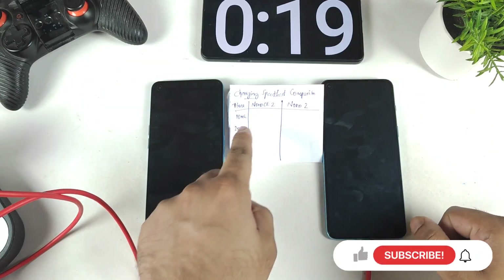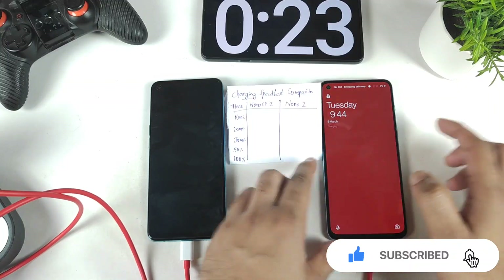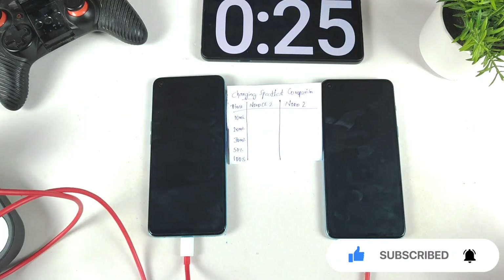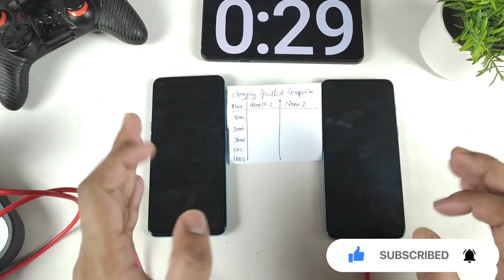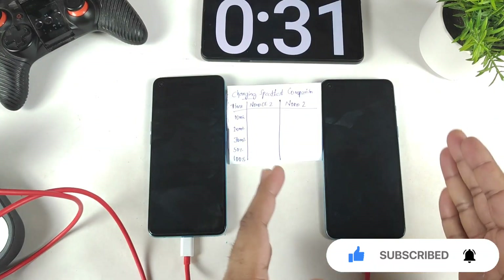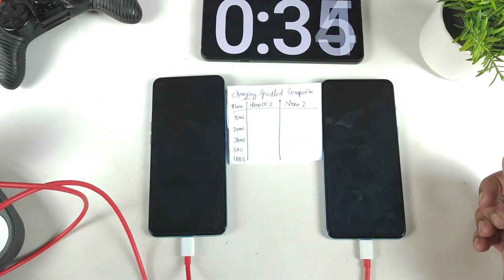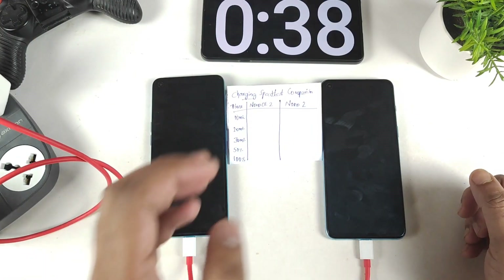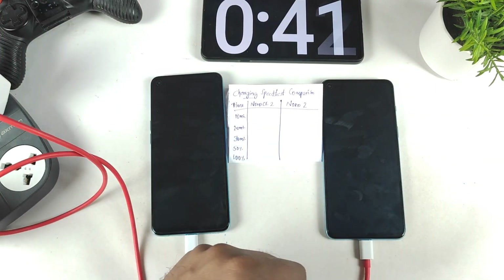I'll be back exactly after 10 minutes of time. Let's see how much battery percentage both phones can charge — both have the same 4500 mAh battery capacity and the same 65 watt charger, so this is going to be really interesting.